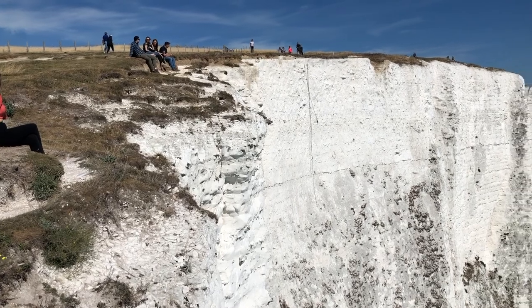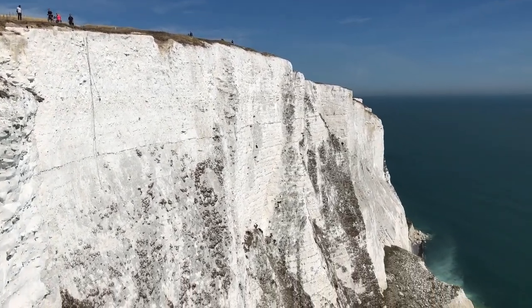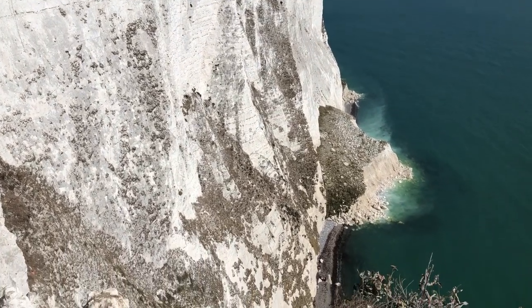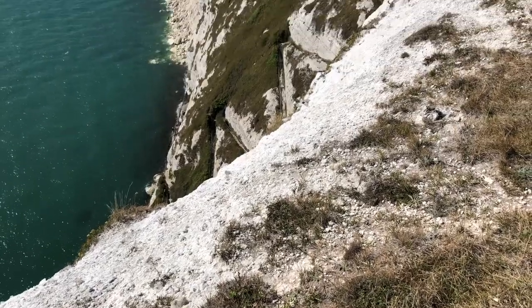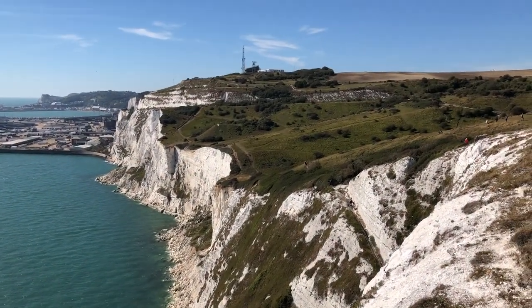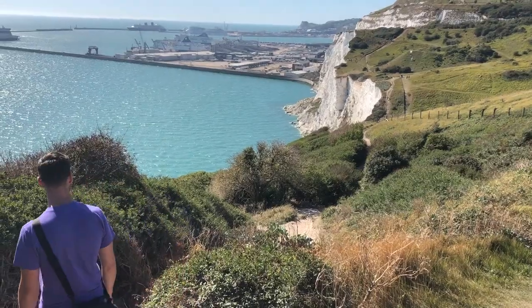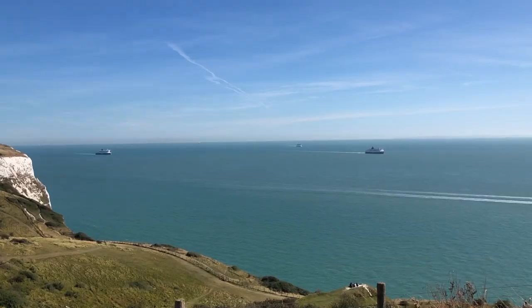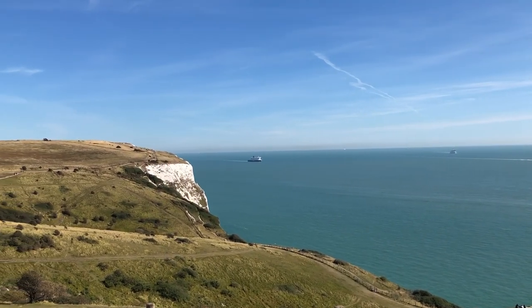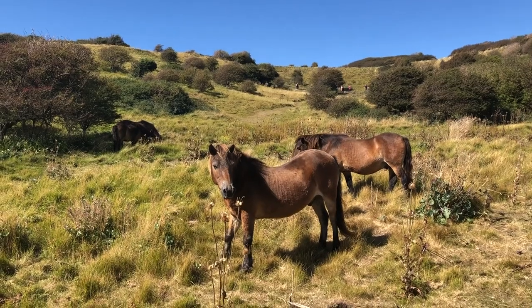After we were done at the castle, we decided that we had really not had enough time to fully explore the White Cliffs of Dover as much as we would have liked to, so we decided to head back there and get a different perspective at a different time of day. We really did find both experiences of the White Cliffs of Dover — one during sunset and one during full daylight — were really more different than you might expect. And if you have the opportunity, would definitely consider visiting it more than once to get those different experiences.